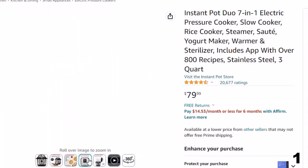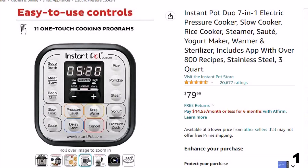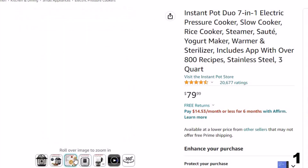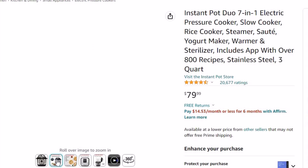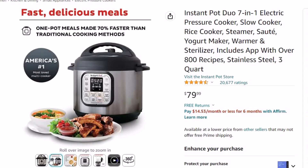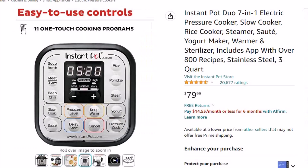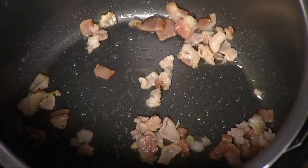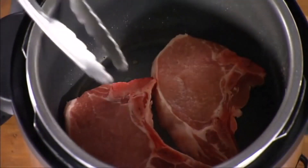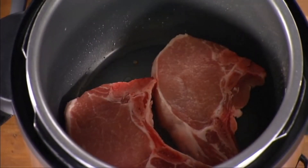7-in-1 functionality: pressure cook, slow cook, rice cooker, yogurt maker, steamer, sauté pan, and food warmer. Versatile inner cooking pot — uses food-grade stainless steel with a tri-ply bottom for more even cooking, perfect for sautéing. Safety features include over 10 safety protections, plus overheat protection and a safe locking lid. Quick and easy cleanup — fingerprint-resistant stainless steel sides, and dishwasher safe lid, inner pot, and accessories.